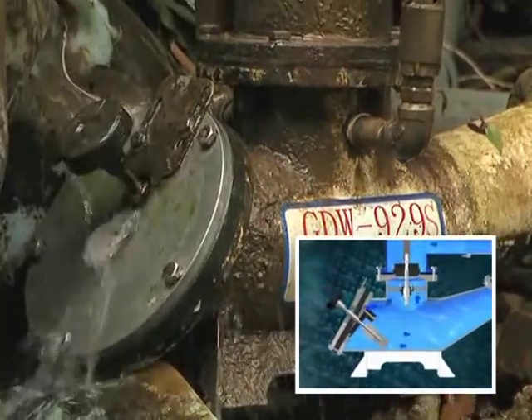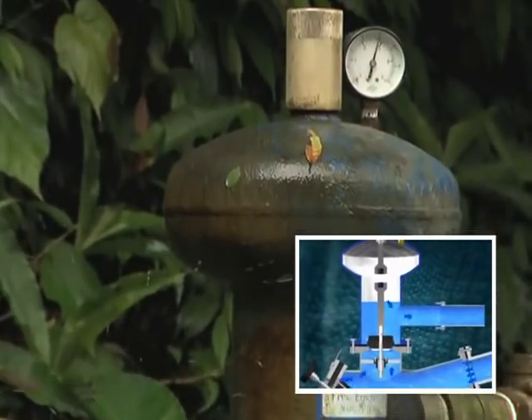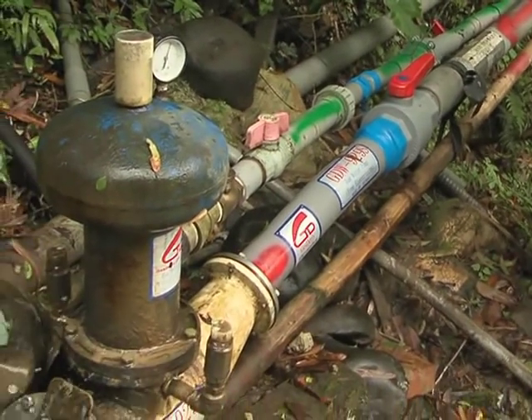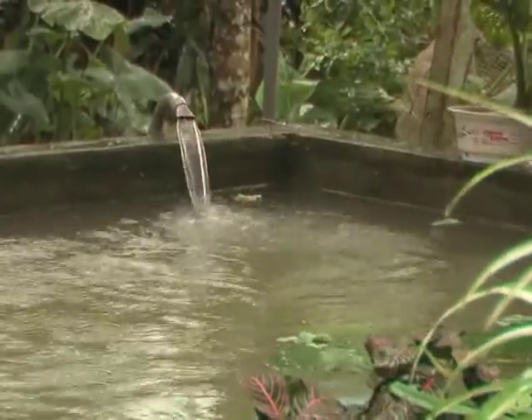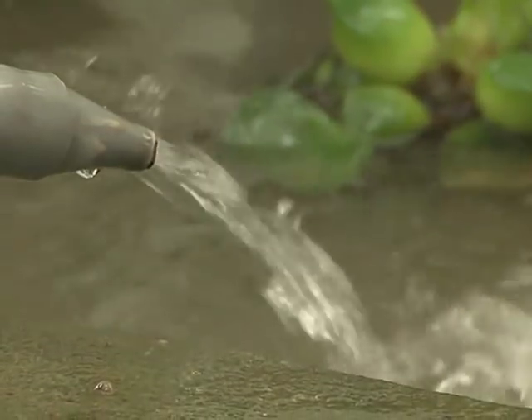The water hammer pump has only two components, so it's easy to use and maintain. This makes it suitable for farm irrigation, park watering, or automatic water treatment along urban waterways.